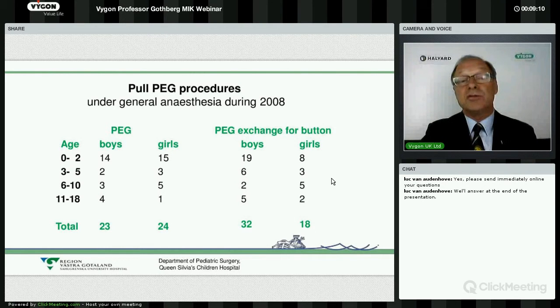We immediately started to use it and found very rapidly that it was about the same difficulty — or as easy — as the pull PEG technique. So if you are a surgeon experienced with the pull PEG, it is not a very big deal to change the technique.